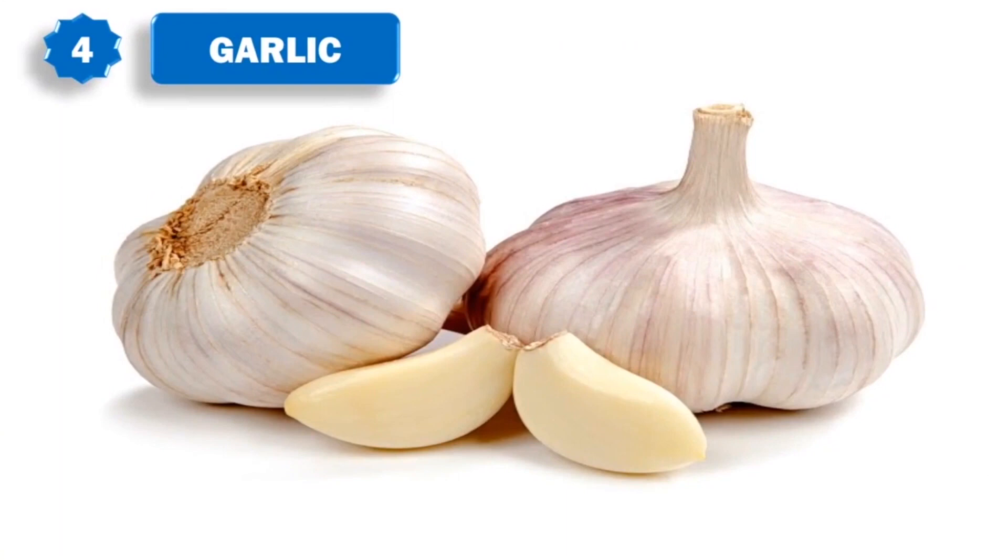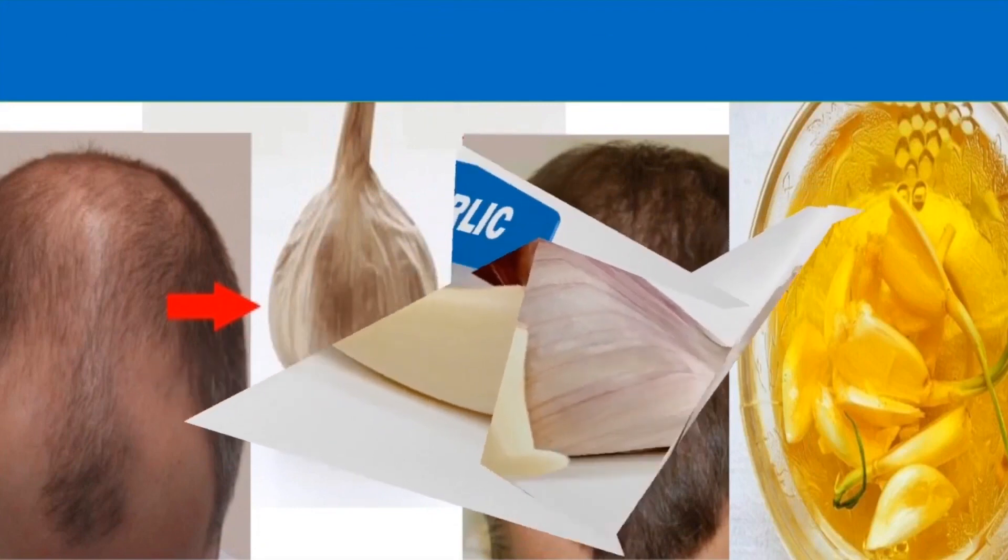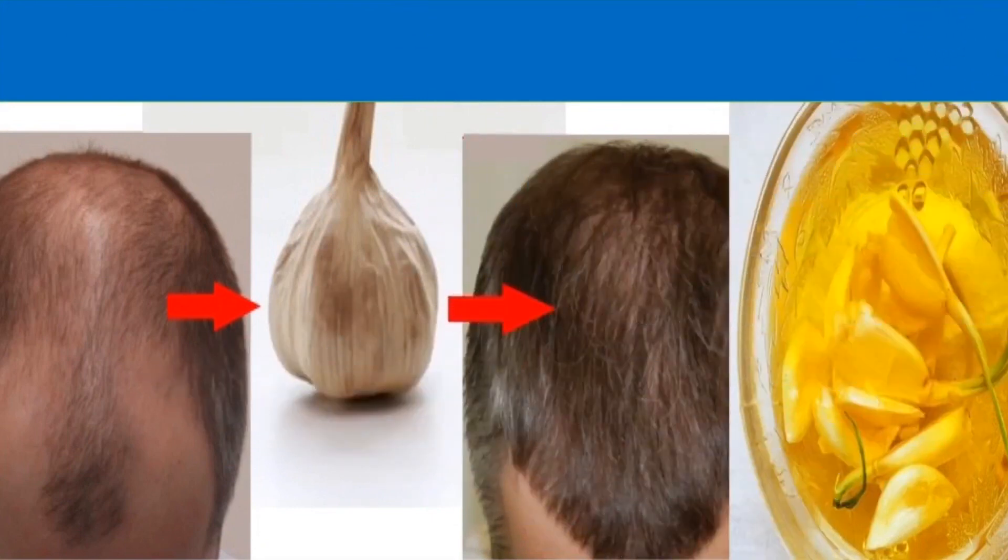Like onion, garlic too has high sulfur content. This is the reason why it is used in traditional hair regrowth medicines. Crush a few cloves of garlic, add coconut oil to it, and boil the mixture for a few minutes. Let it cool down a bit and then massage it on your scalp. You can leave it on for 30 minutes and then wash your hair. Do this 2 times a week.